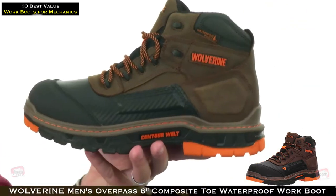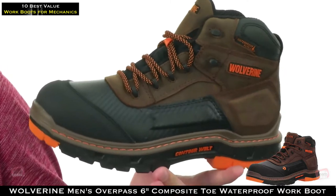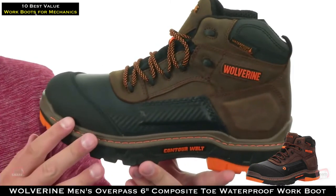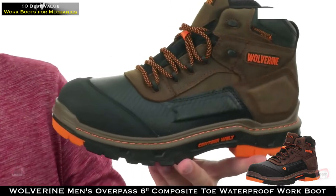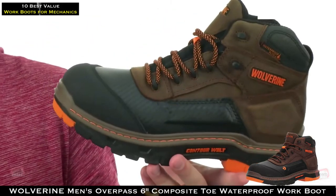These guys are very sturdy but still super lightweight, so they're not going to tire your feet out. There's a waterproof leather upper held together with a contour welt. It's really flexible — don't worry about breaking them in, they're pretty much good to go right out of the box.